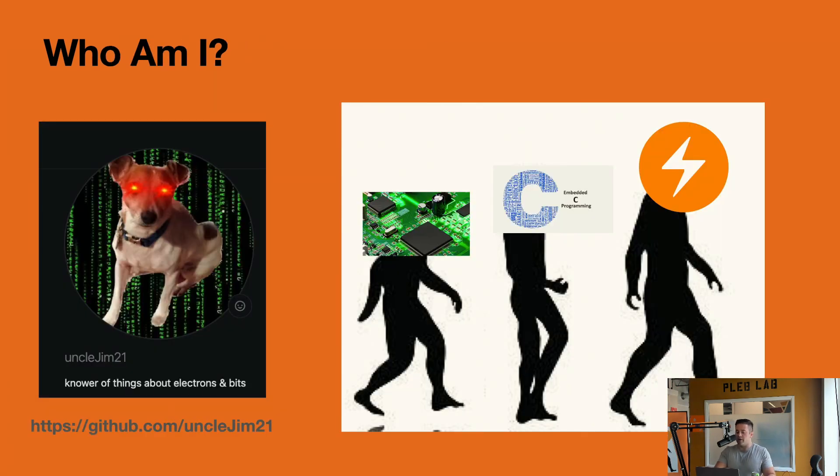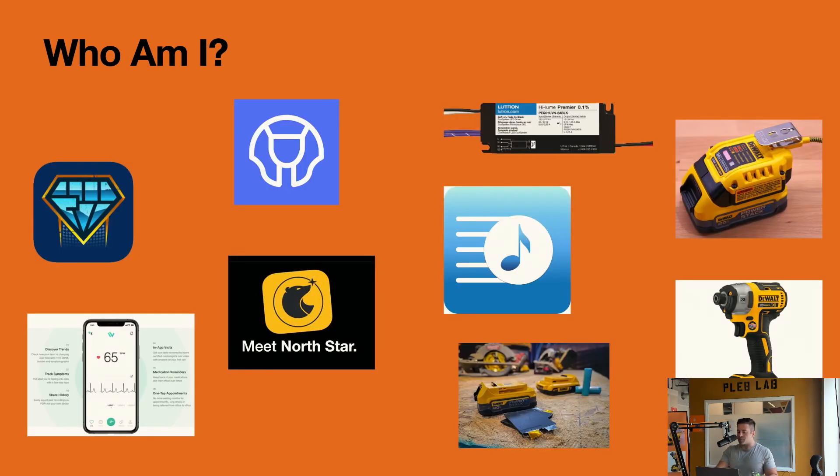Before we dig into it, let's go a little into my background — who I am, why you should listen to me. My name is Jim, I'm an engineer. I got my training primarily in hardware and I just have a passion for developing products. That curiosity and passion led me to doing a lot of embedded systems and C programming, and eventually going more entrepreneurial directions with application development and eventually Bitcoin and Lightning. I'm currently working on Sphinx Chat — a Lightning-based chat app and the first ever Podcasting 2.0 app.